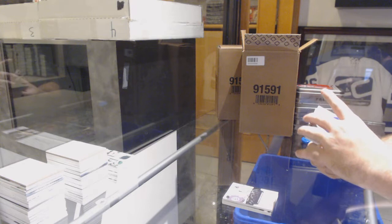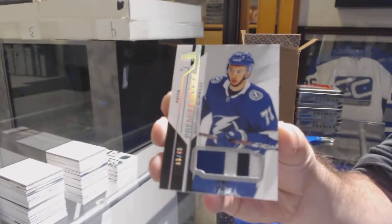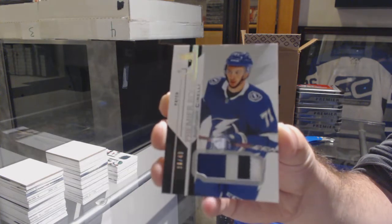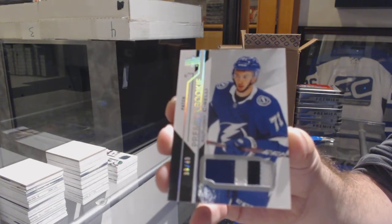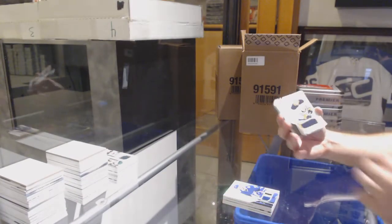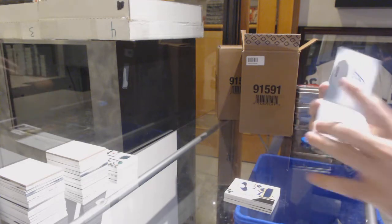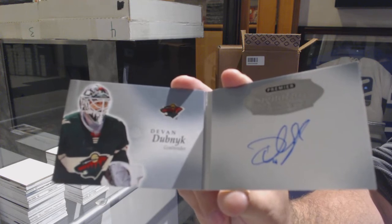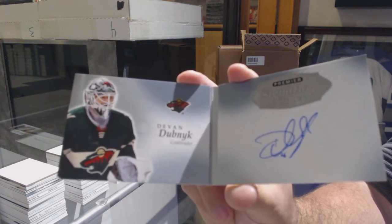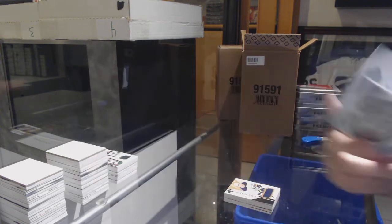Numbered to 49, rookie patch, Anthony Cirelli. You've got to remember, every inner case is built completely random. Jack Eichel base jersey, and a signature booklet — Devin Dubnyk. Alright, I'm hoping I get one more big hit in here for you.